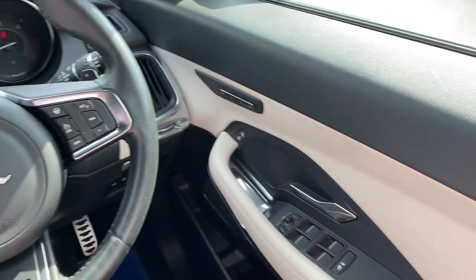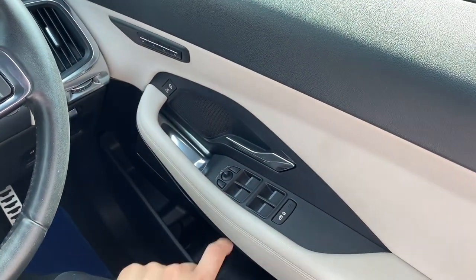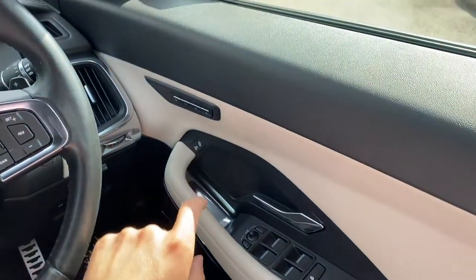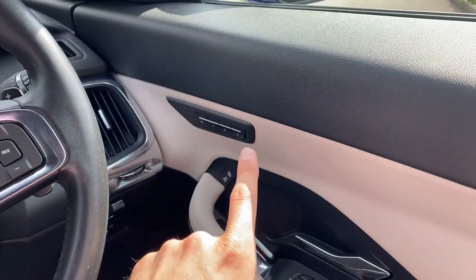Panning to the right, we are presented with multiple controls. Shown here are the window controls, along with door mirror adjustments, locking controls and memory functions.